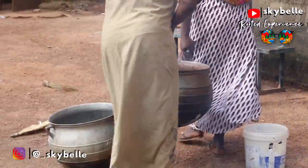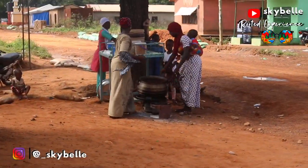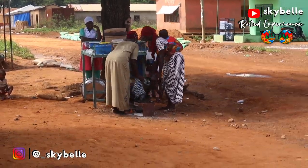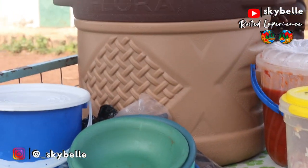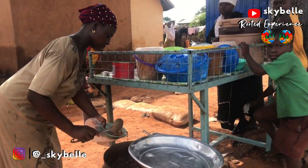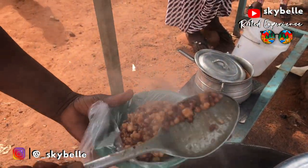Look at these two strong women — one with a baby strapped at the back — carrying that hefty pot of food. Food is ready, and they're set up in front of their house for sale. In no time this place will be packed full with customers ready to buy.